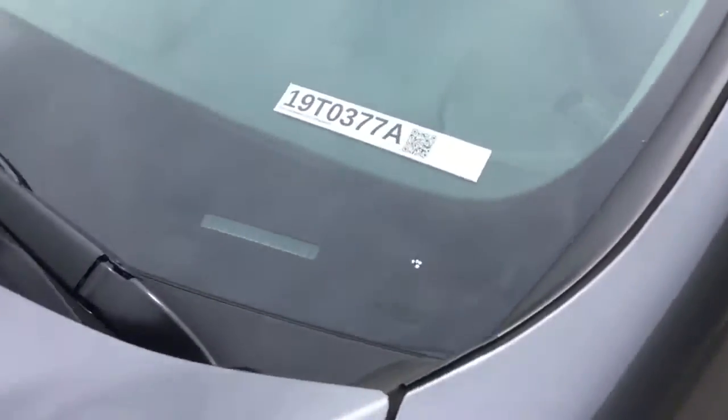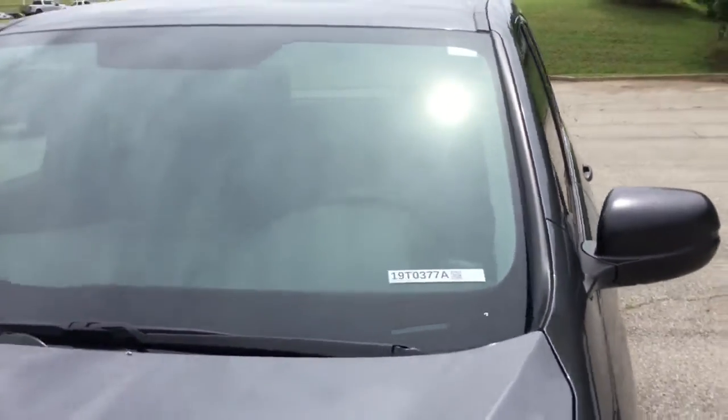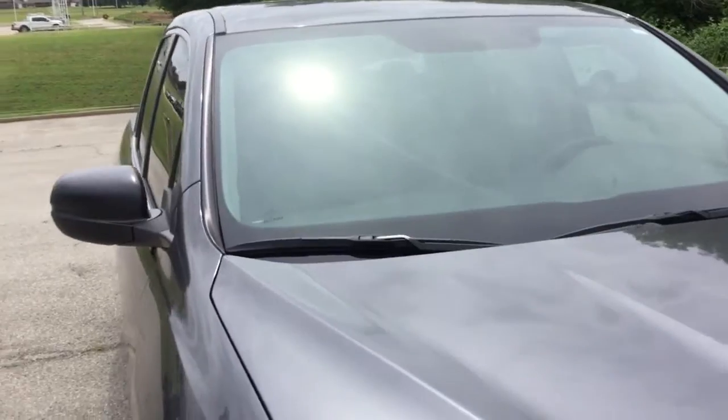This windshield has a tiny chip right here — super small. But other than that, nothing else on the windshield or the hood.